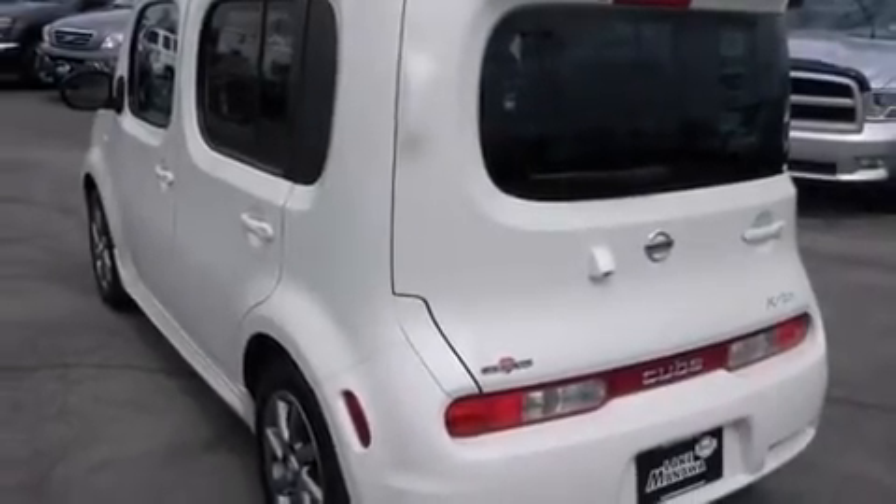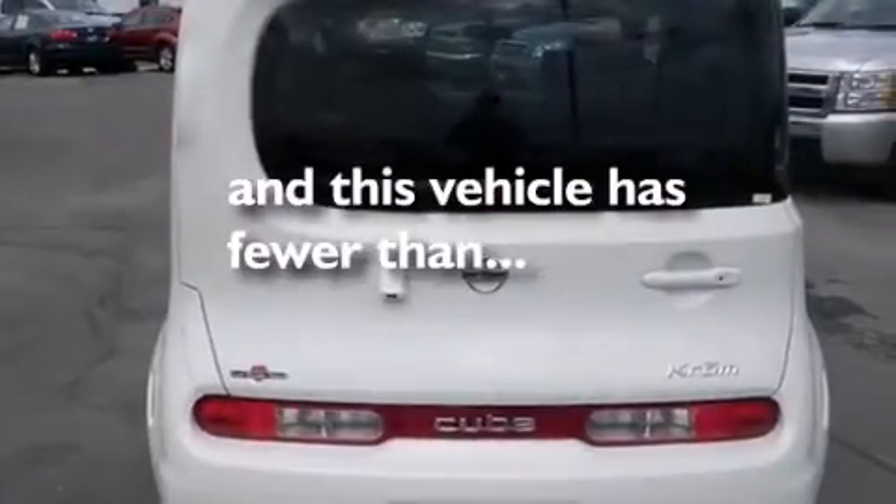Additional features include side curtain airbags, air conditioning with automatic climate control, and cruise control. This vehicle has fewer than 27,000 miles on the odometer.